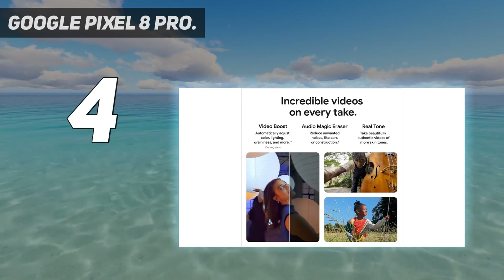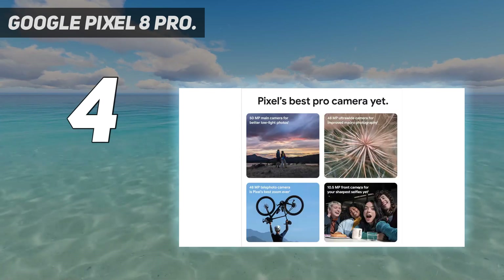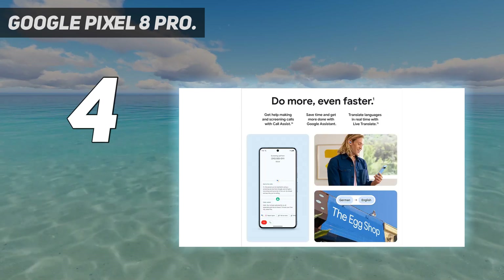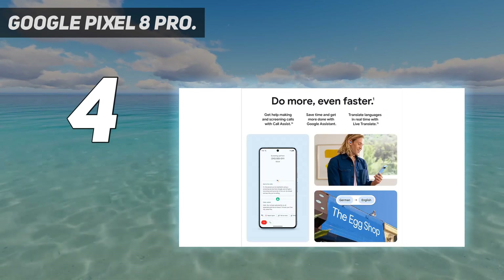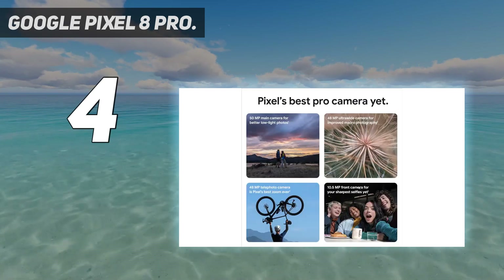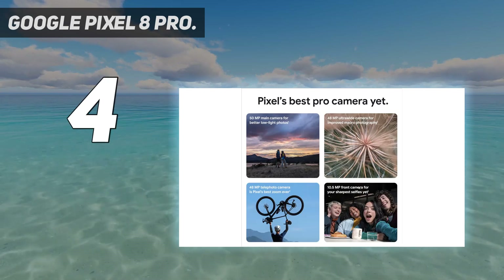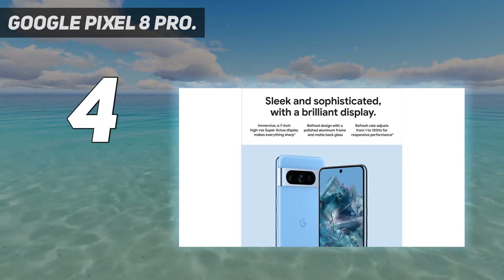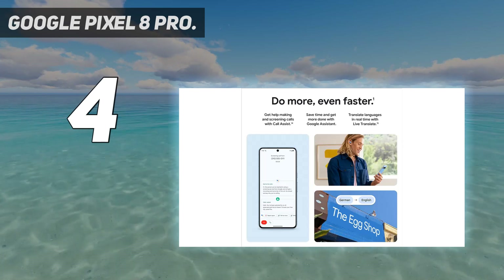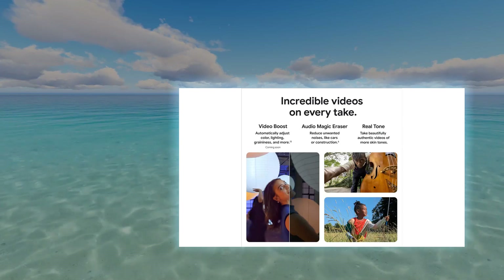The Pixel 8 Pro also comes packed with some exciting new camera software tools. Best Take is one of the most prominent features — it automatically stitches together multiple photographs so everyone in the shot looks their best. Magic Editor is another great feature, allowing you to erase and move objects from existing photos, even those not taken with the Pixel 8 Pro. The Pixel 8 Pro's new Tensor G3 chip is a game-changer, with the ability to handle gaming, live video streaming over 5G, and capturing photos without overheating like its predecessors.